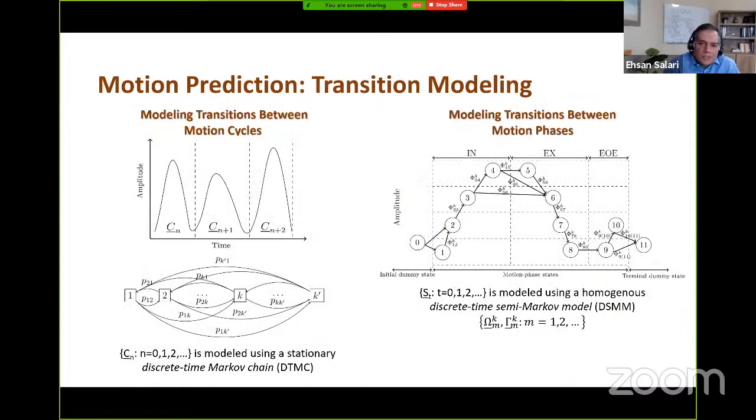To predict the motion signal, we model transitions between different cycle types or cycle clusters as a stationary discrete-time Markov chain, where the states are different cycle types identified by the clustering algorithm. We also model transitions between motion phases within each cycle using a homogeneous discrete-time Semi-Markov model. For our Semi-Markov model, we add two dummy states representing the beginning and the end of the motion cycle, with the terminal dummy state defined as an absorbing state marking the end of the cycle.